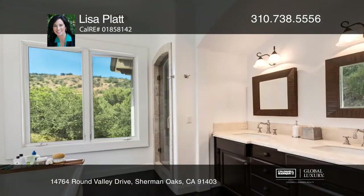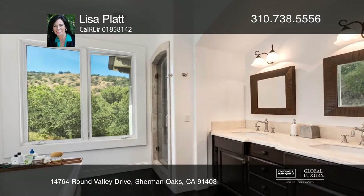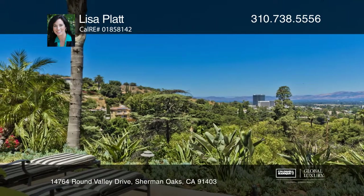The master features a fireplace, a walk-in closet, and an amazing en-suite bath. This is the home you've been waiting for.